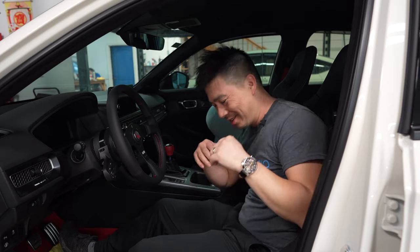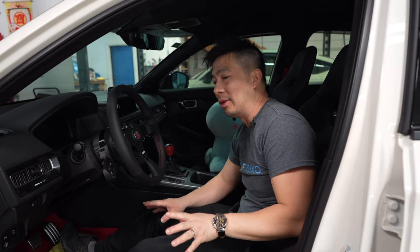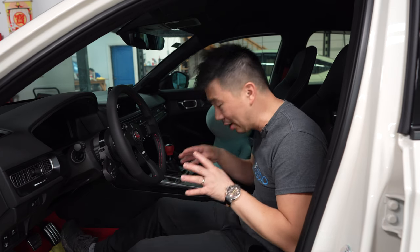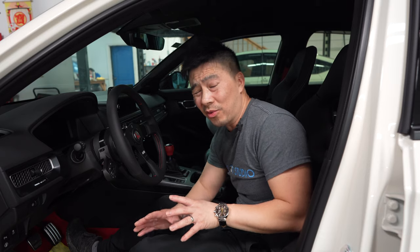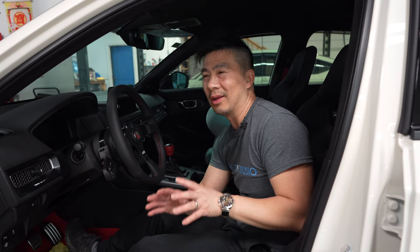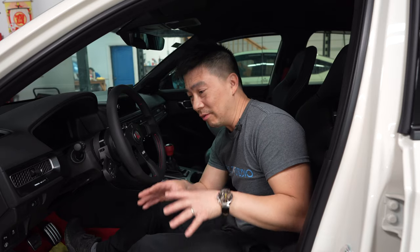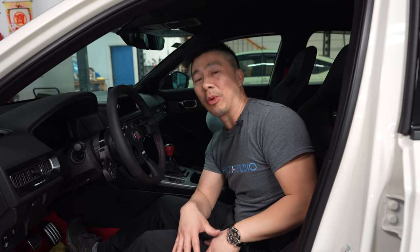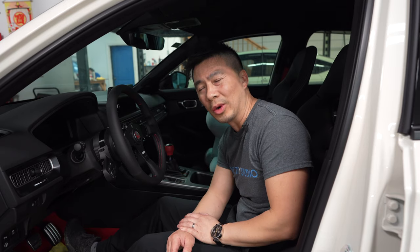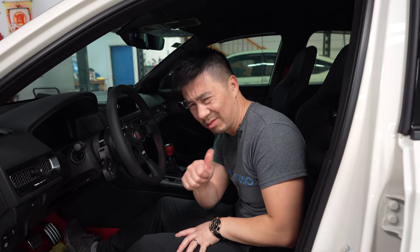I want to talk about the new seats and the steering wheel now that I finally got an opportunity to drive it for the first time with the new setup. The seats are just fantastic. Some of you guys are saying the Type R seats are perfect, why are you changing them? But you can't really make a comment on something you've never tried. I find the civic Type R seats just a little too cushy and squishy when you're on the corners. But with these aftermarket seats, it was spot on.